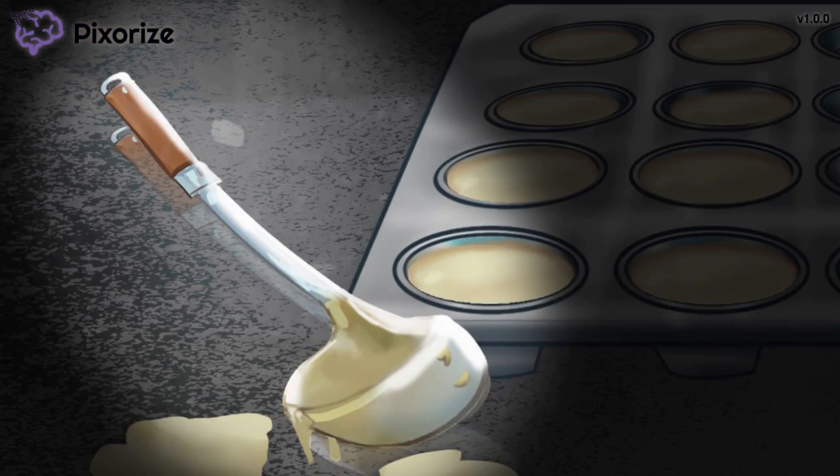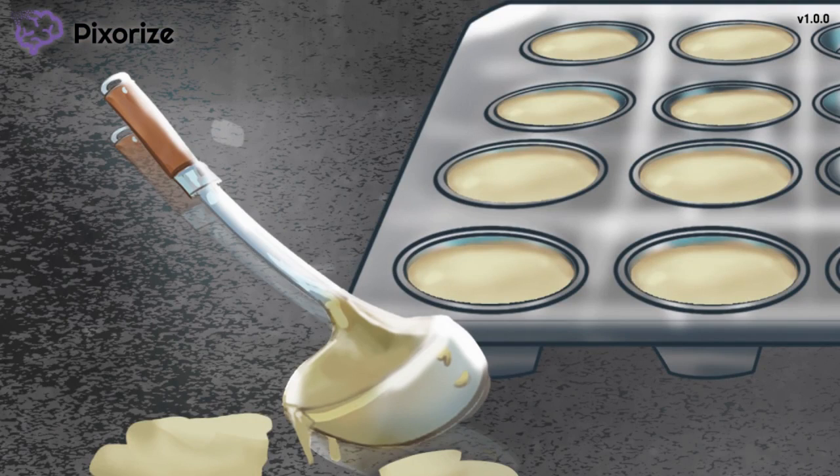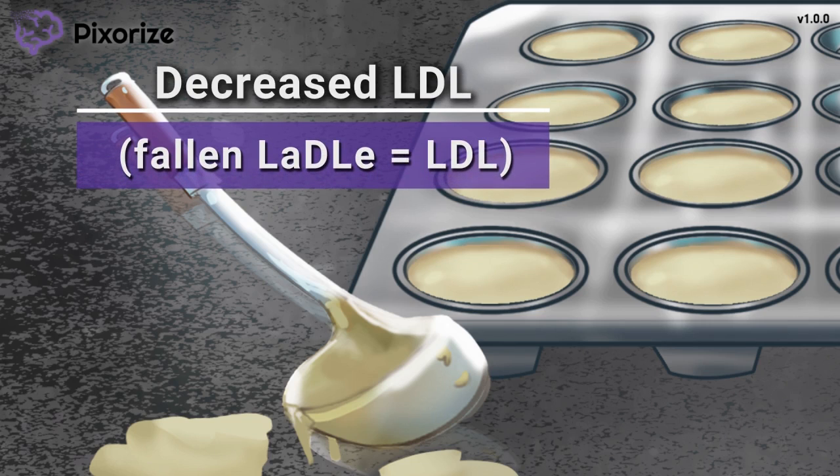Next, take a look at that ladle. It seems this guy was using this ladle for batter to make some cupcakes. However, since his focus is on getting that coal in the oven, he has let the ladle fall onto his counter, causing cake batter to spill everywhere. This dropped ladle should remind you of the drop in LDL levels seen when taking Ezetimibe — because the ladle is the recurring symbol for LDL. The main change in lipids seen with Ezetimibe is a decrease in LDL, with only minor effects on HDL and triglyceride levels.